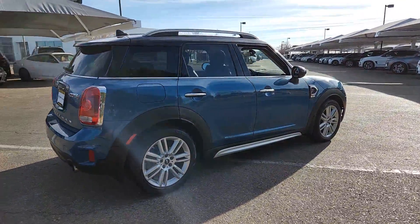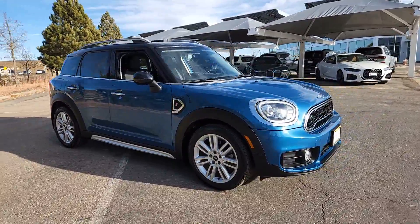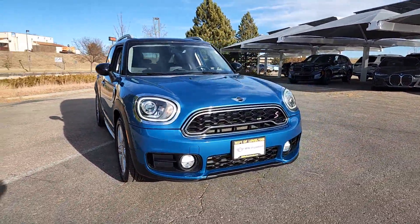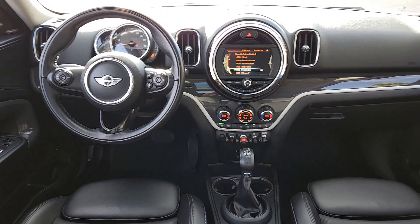Take legendary motorsport driving dynamics along on every adventure in this roomy Countryman. Surprisingly rugged and seriously fun to drive, this well-equipped charismatic crossover has a true sports car soul.